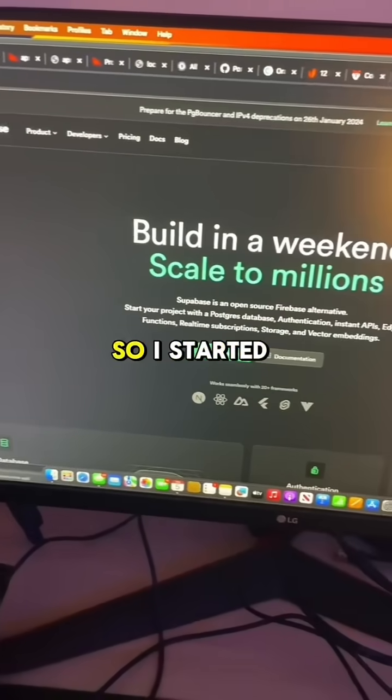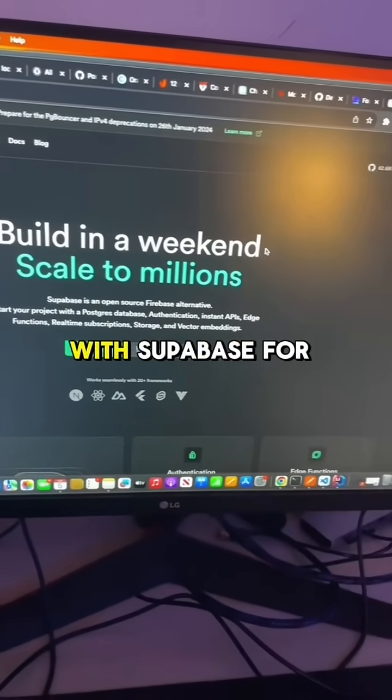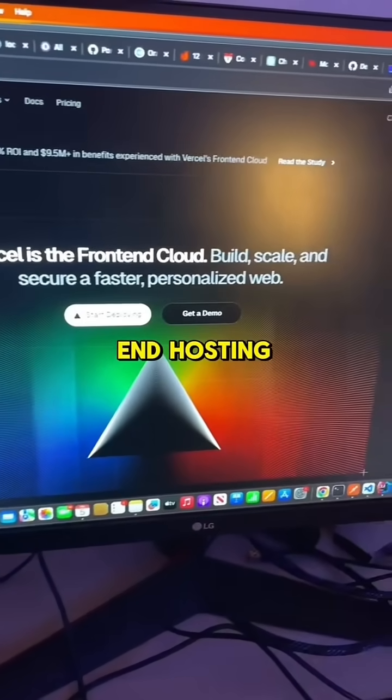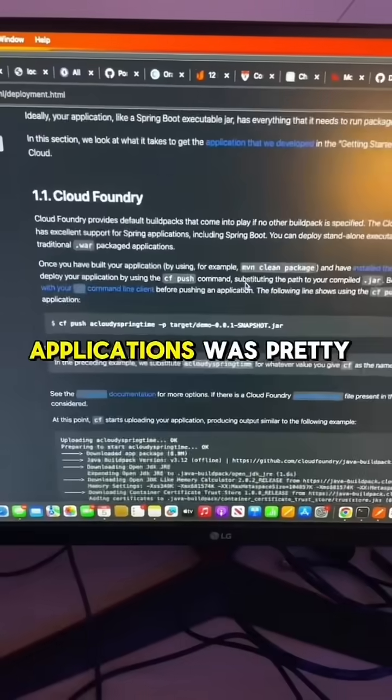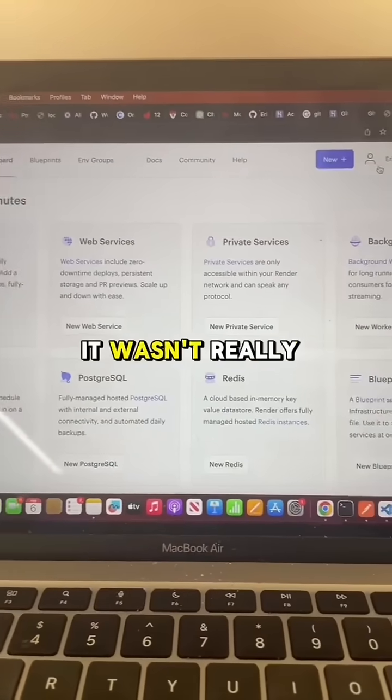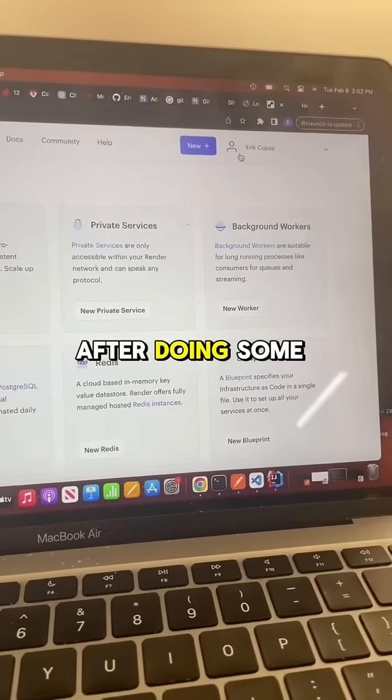I actually finished the coding project, so I started looking into how to deploy it. I started with Supabase for my database, then used Vercel, which is the GOAT for front end hosting. Backend hosting for Spring Boot applications was pretty tough, so I had to read through the entire documentation. I tried using Render, but in the end it wasn't really working as fast as I wanted it.